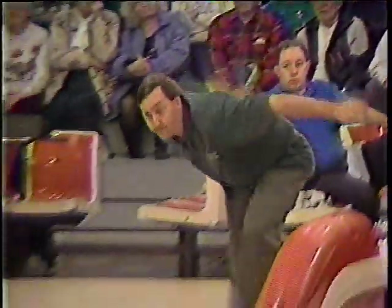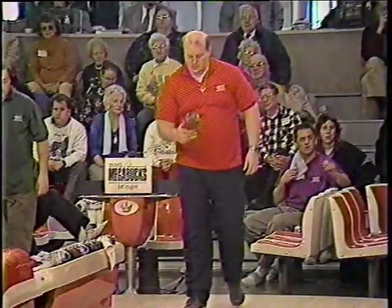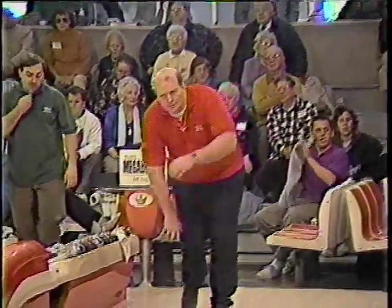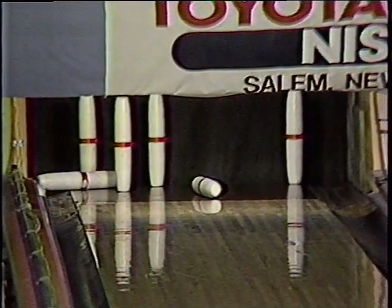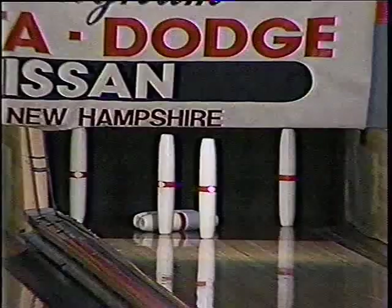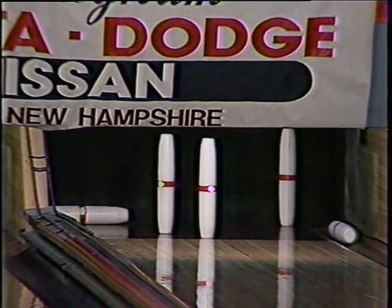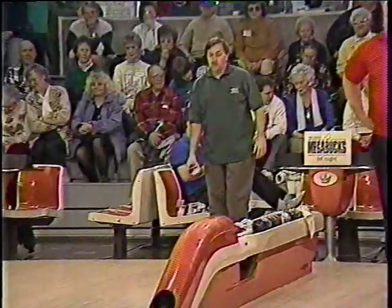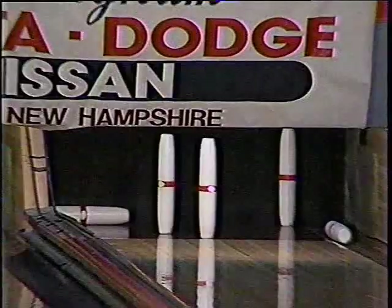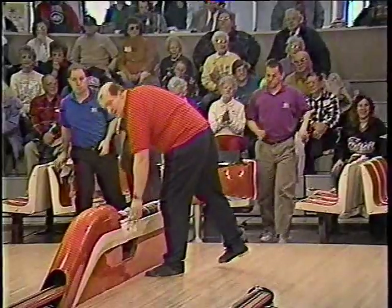Ed Massey firing on a spare — just missing the head pin, he'll take six. Rich Hallberg will have to make a shot too — he'll take six also, but a little more difficult than Ed's. The four, seven, eight, and ten — no, missed the four-pin. Ed takes an eight for an even 100 through eight. Rich will take nine, at 89.